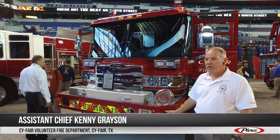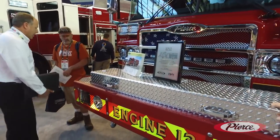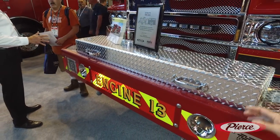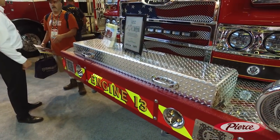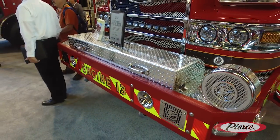Hi, I'm Kenny Grayson with Cypher Fire Department. This is our 2018 Quantum pumper we're just fixing to take delivery of. Some of the features on the front bumper here: we have a 200-foot inch-and-three-quarter hose trough. We've put a full cover on it to cover up the inlet for us.